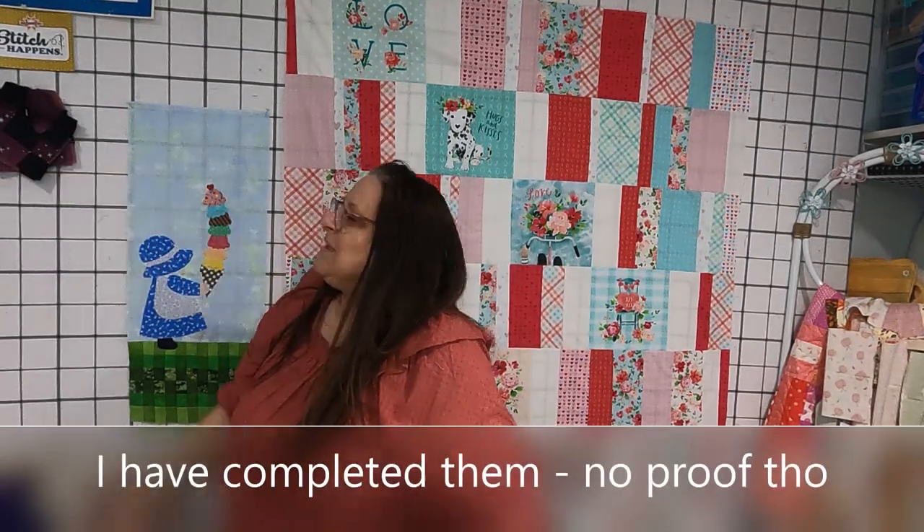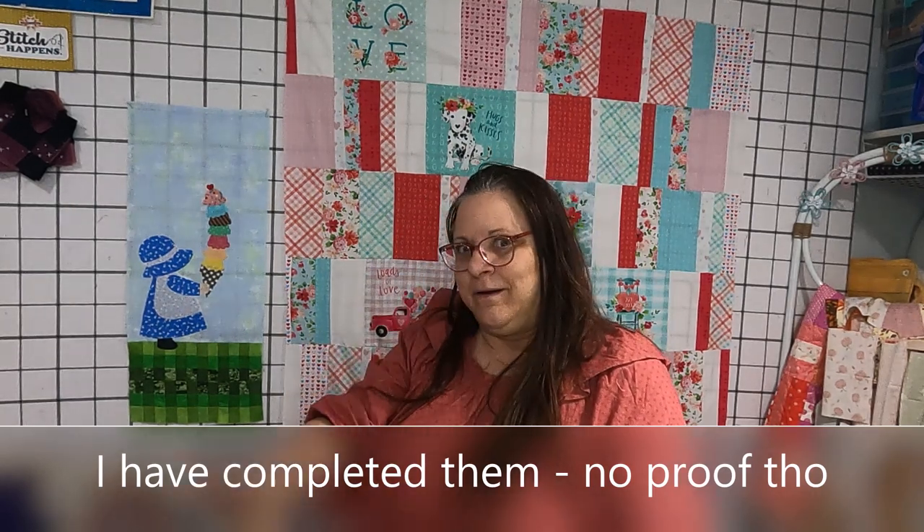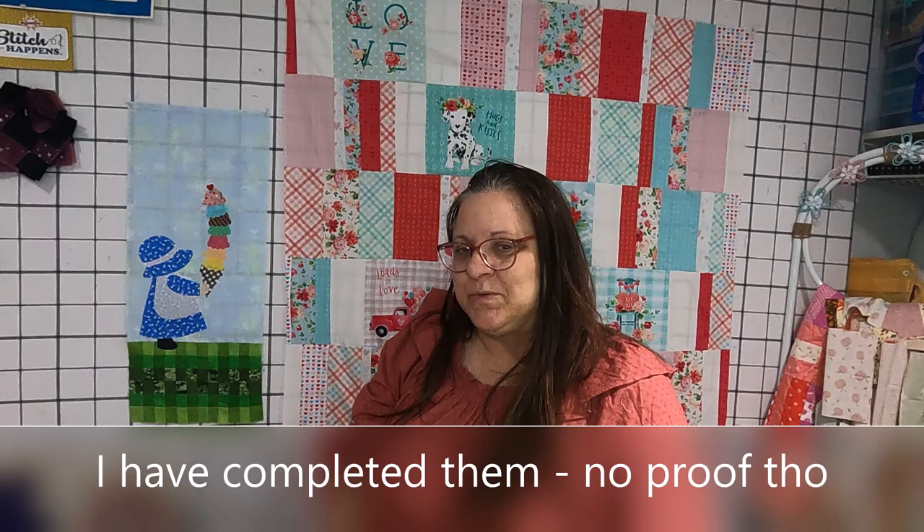I'm going to spend a bunch of time sewing together these little blocks for my Reflections quilt to try to get caught up. This week makes four, and I have four almost put together.